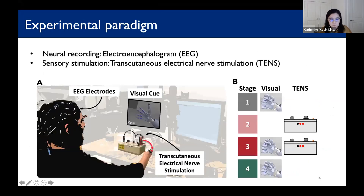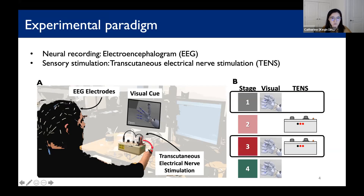This is the experimental paradigm. We used EEG to record brain signals and transcutaneous electrical nerve stimulation, or TENS, to elicit phantom sensations. We asked each participant to associate TENS activity regions with a particular hand movement. At different stages of our EEG recording, the participant received different combinations of a visual cue to perform the hand movement and sensory stimulation to activate the corresponding regions in the hand. We focused on stages one and three — making a hand movement with and without sensory stimulation.